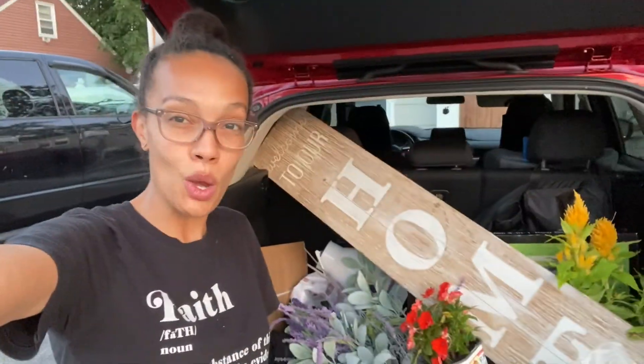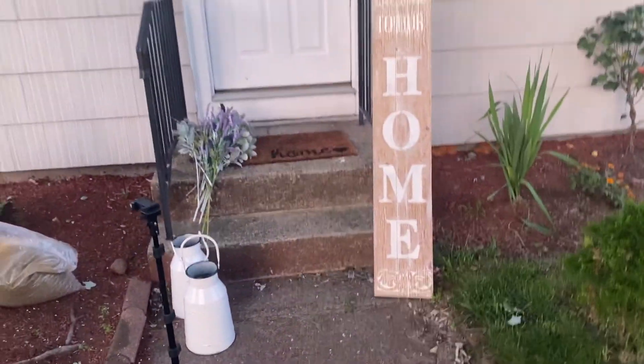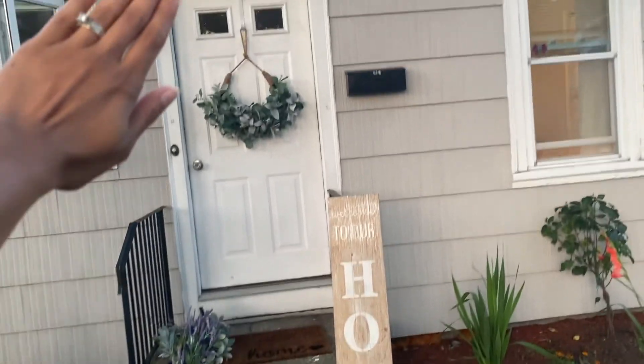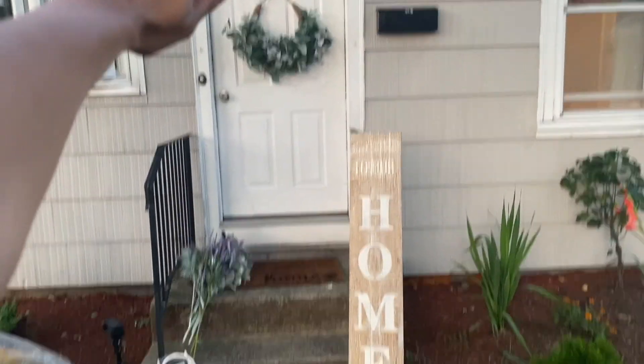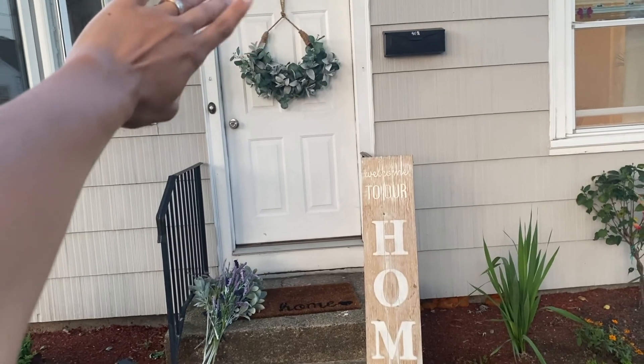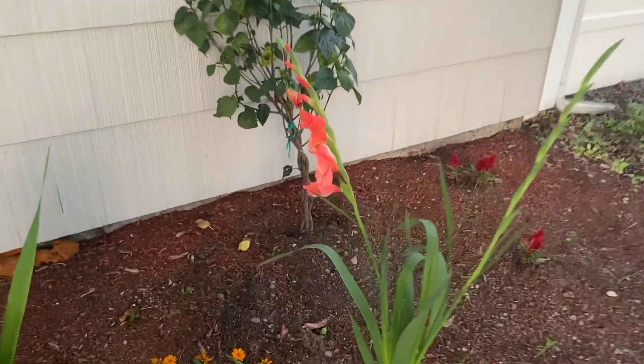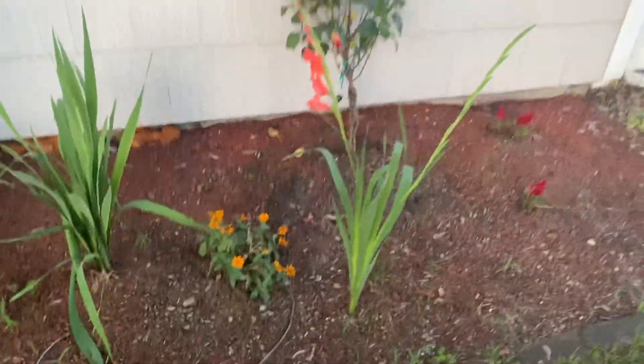That's all the stuff I got — let's go to the front. So this is what the front of the house looks like now. I got that wreath from Hobby Lobby and just hung it up, but this is the front — not much going on. My lily is gorgeous though, isn't she beautiful? Look at my lily. But yeah, we just have a lot of space to fill.